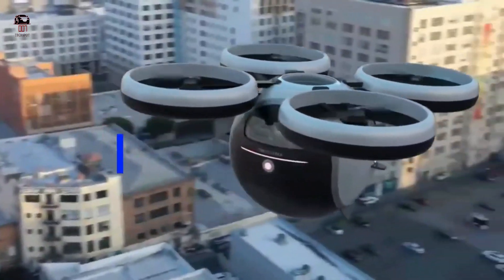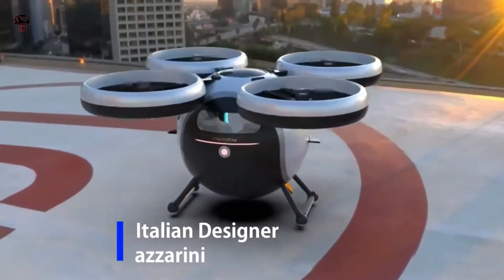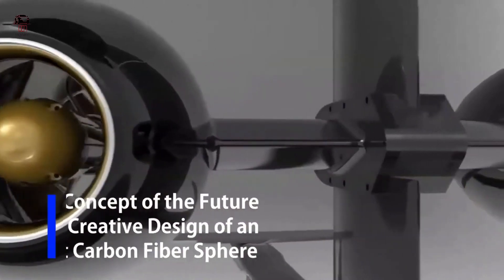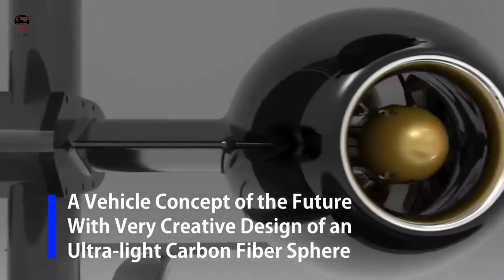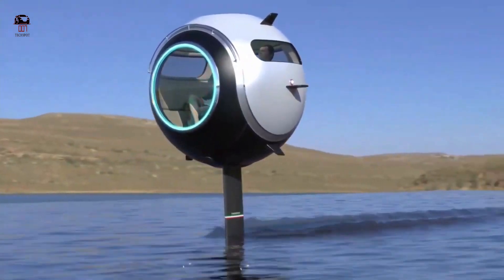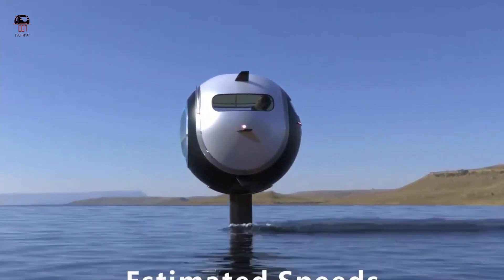Each unit is equipped with twin 150 horsepower electric jet engines that fly above water surface with speeds up to 30 knots. The pilot can control this vehicle through a central cloche. When the speed is slowed down, the pod comes down on the surface of the water. The pilot controls the vehicle through a central high-tech cockpit which is easy to use. One of the passengers will also have to do all the piloting regardless of whether the bubble travels on water or by air.